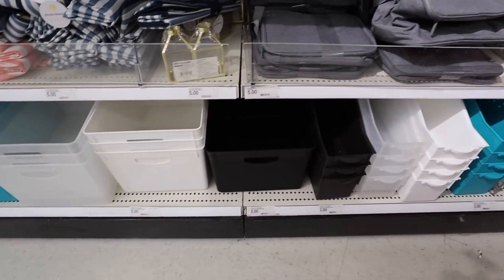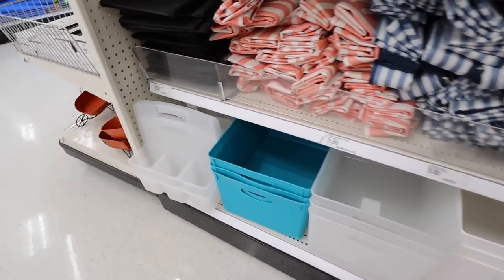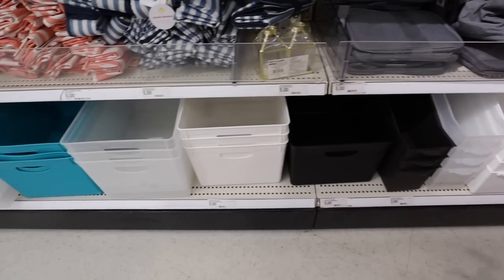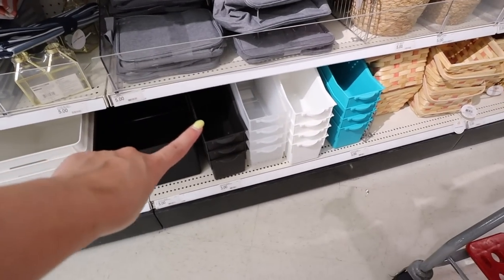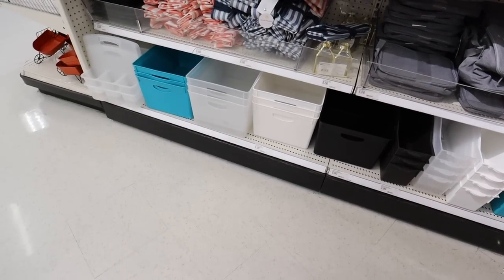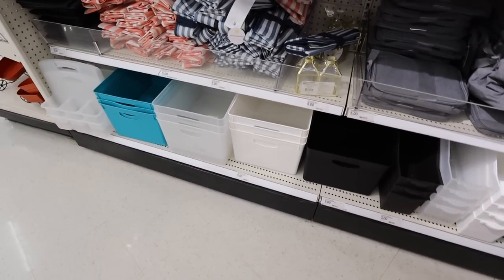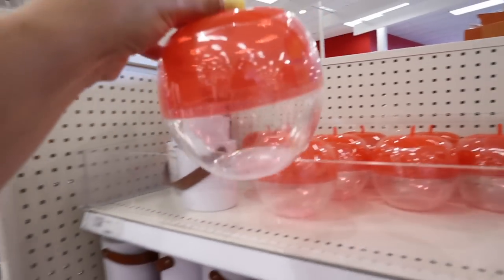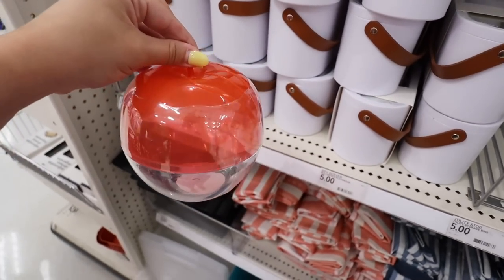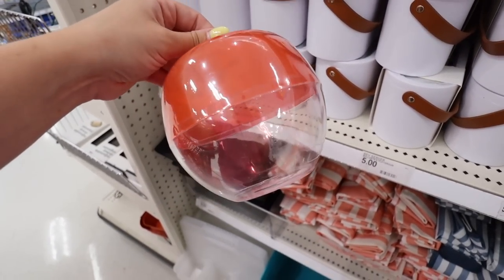There are tons of different organization bins in black, white, teal, and clear — including a little art caddy, all $5 each. They also have file folder organizers for $3 each. They bring these back every single year in the same colors and will probably end up having a pink version too. This is another one brought back from last year — I feel like it would be really cute for a teacher's gift. It's $3 and is called a little vessel, shaped like an apple. You could put a gift card with some candies in here.